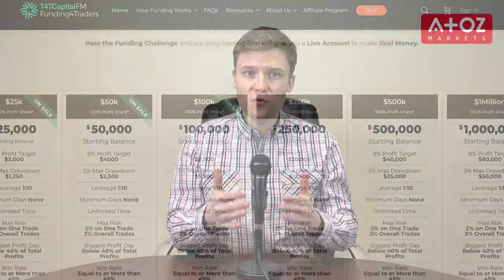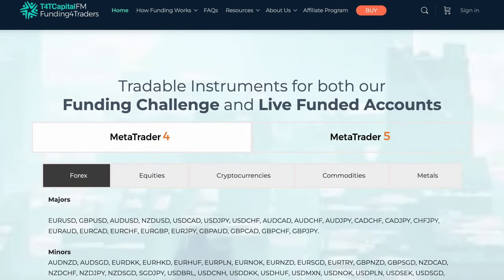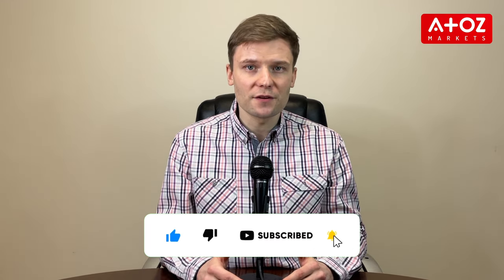T4TCAPITAL is a proprietary trading firm that provides traders with access to capital and professional trading teams. The firm was founded by professional trader and risk manager Brad Gilbert, and is dedicated to providing traders with the opportunity to succeed in the world of trading. T4TCAPITAL offers diverse trading talent and provides traders with funding and other necessary resources to start trading.